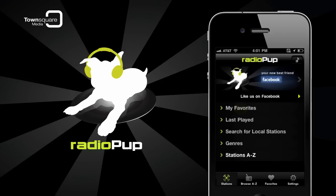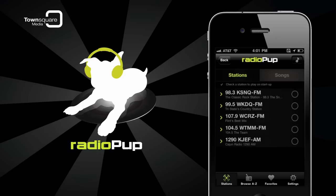Tapping My Favorites takes you to the stations and songs that you've marked as favorites. You'll also have the option to start streaming a station as soon as you start the app by tapping the circle on the screen. If you want Radio Pup to play a different station when it starts, you can uncheck the first station and choose a different one.